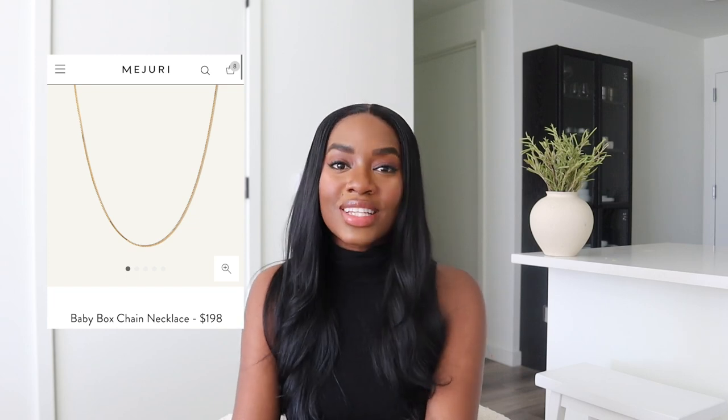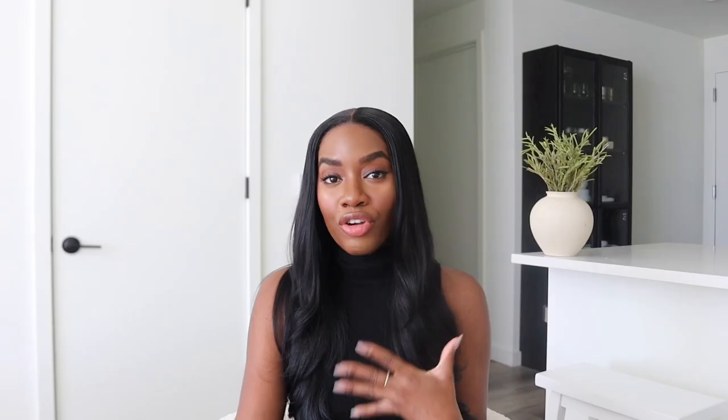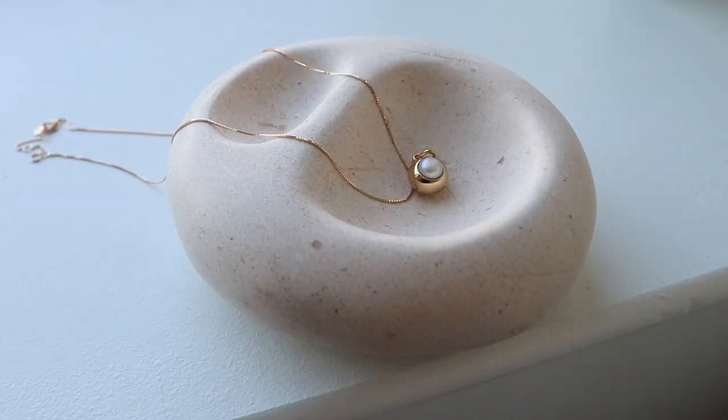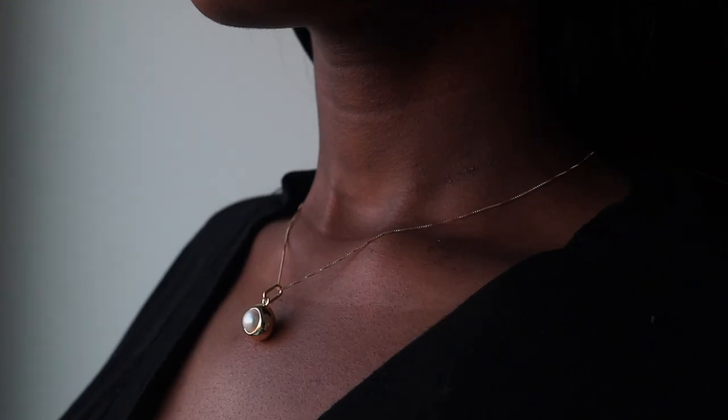Another piece you absolutely must have is the Baby Box Chain Necklace. It's a simple gold chain — very dainty and fine — but it's also a great piece because you can add whatever charm you want to it and mix up your look. If you want to add a different pendant, you have the option without being stuck to one style. Mejuri has so many beautiful pendants; I rotate my initials or a charm. I'm feeling the pearl and gold vibe so I got that one, but definitely pick something that suits your style.